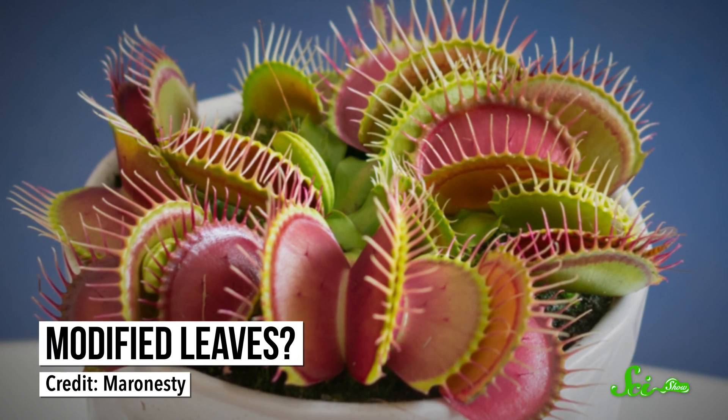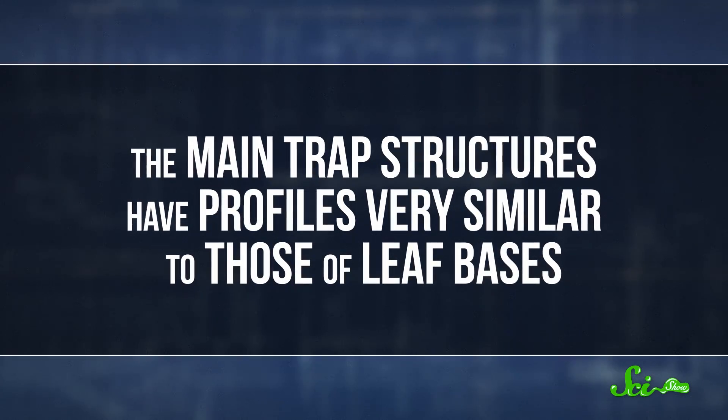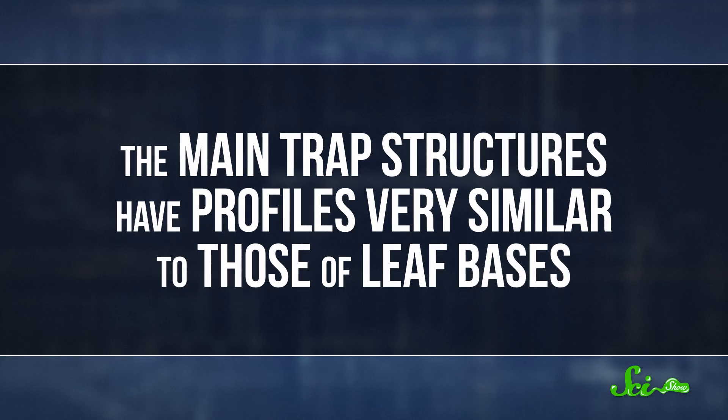Biologists have thought for a while that the trap's main structure is made of modified leaves, but without genetic evidence, it's been tough to confirm. Plus, normal leaves don't digest and absorb insects. So the researchers were trying to figure out whether something completely new evolved here, or if it was just co-opted from another part of the plant. To find out, they looked at RNA profiles — snapshots of which genes each plant tissue is actively using at a given time. Turns out, the main trap structures have profiles very similar to those of leaf bases, so we can tick that evidence box.